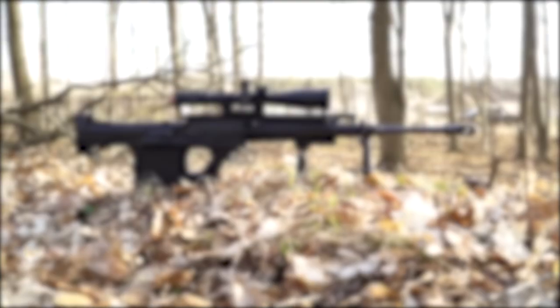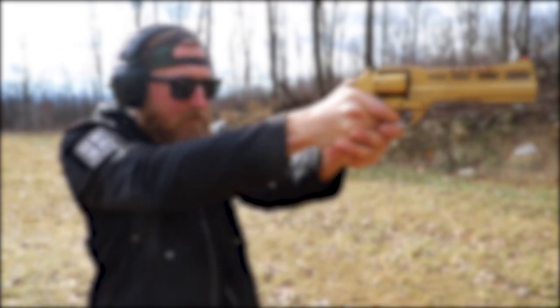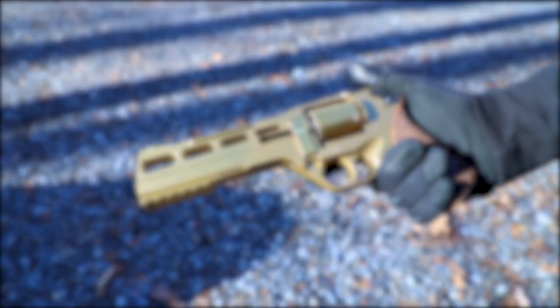Comment down below which of these guns impressed you the most. Make sure to subscribe to TechJoint. See you in the next one.